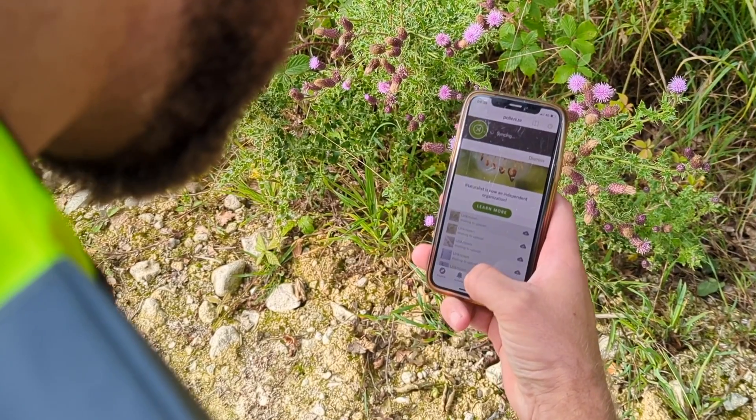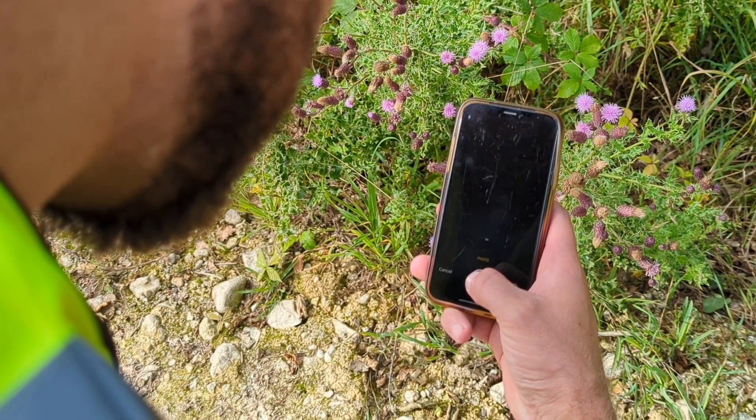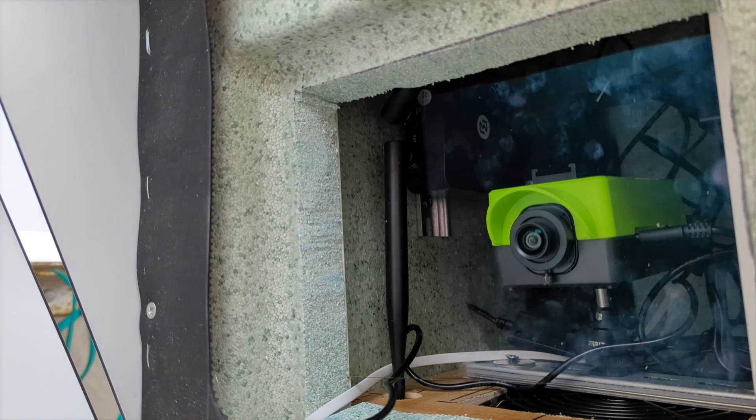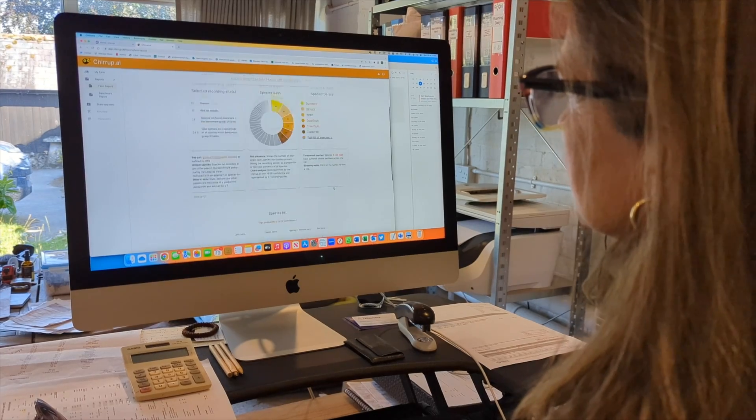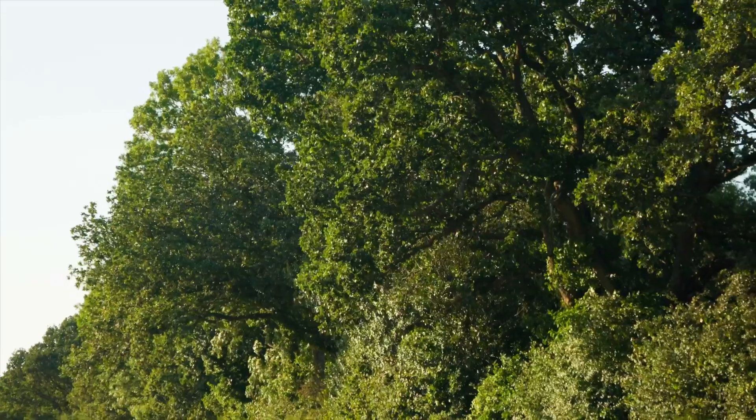iNaturalist geolocates, time-stamps, and produces evidence for biodiversity records, so it really revolutionises the rate at which we can collect and analyse data. And then there's Chirrup, who have already collected their data — they do birdsong, monitoring sounds over a period of time to identify the animals.